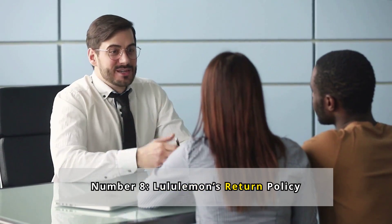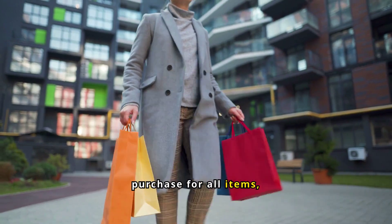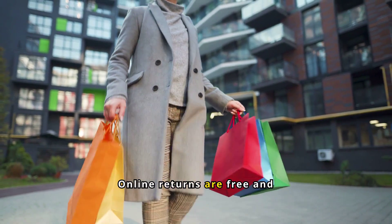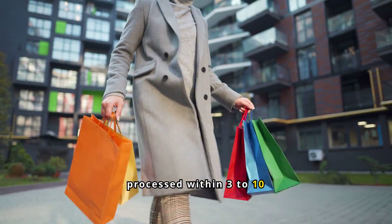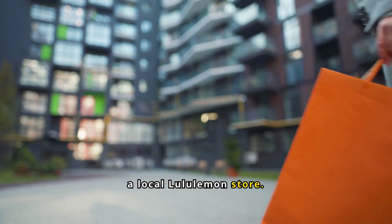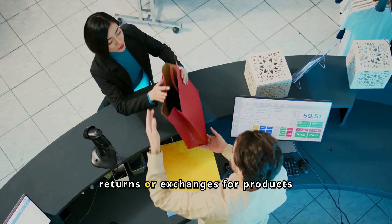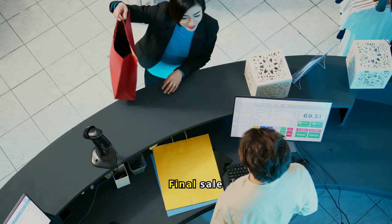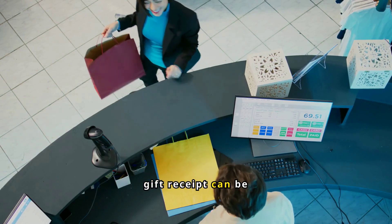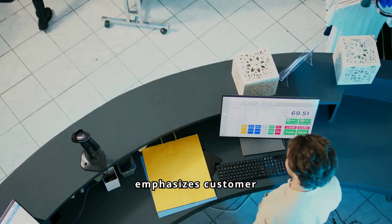Number 8: Lululemon's Return Policy. Lululemon allows returns within 30 days of purchase for all items, provided they are unworn, unwashed, and unaltered with a receipt. Online returns are free and processed within 3 to 10 business days. In-store returns require bringing the item and receipt to a local Lululemon store. Beyond the 30-day window, Lululemon's Quality Promise covers returns or exchanges for products with quality issues. Final sale items can be considered for defects, and gift returns with a gift receipt can be exchanged for merchandise credit.